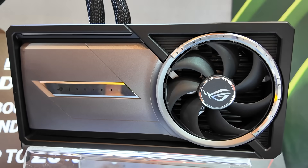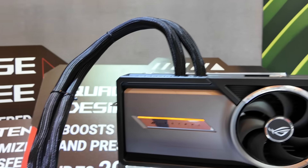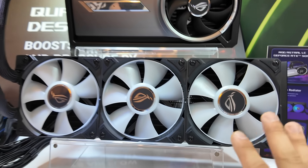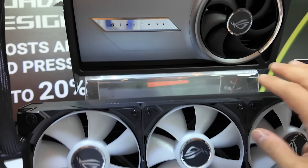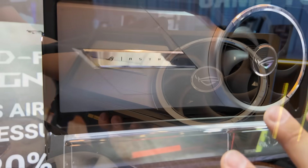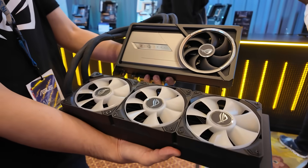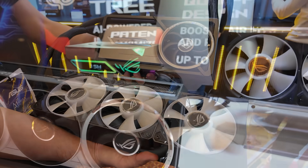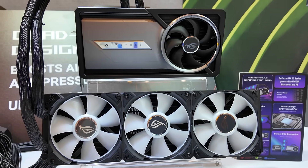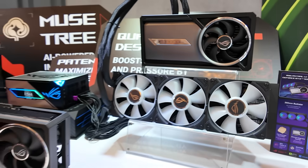This is the ROG Astral LC GeForce RTX 5090 — a liquid-cooled 5090 card. The tubing goes to a 360mm radiator with a triple fan design, plus a fan on the VRM. Absolutely gorgeous cosmetics, and the attention to detail could not be better. This stunning card is launching very soon — I believe both the Astral and Astral LC are launching this month along with the Founders Edition 5090 and 5080. Expect to see these extremely soon for probably eye-watering prices, but you get what you pay for.